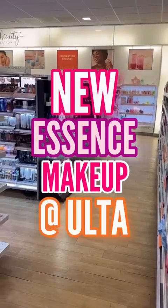Essence has dropped tons of new drugstore makeup releases, so let's check it out. First, they have their new Keep Me Covered foundation — the price point is great on this, but the shade range not so much. Along with the foundation, they also came out with a matching concealer.